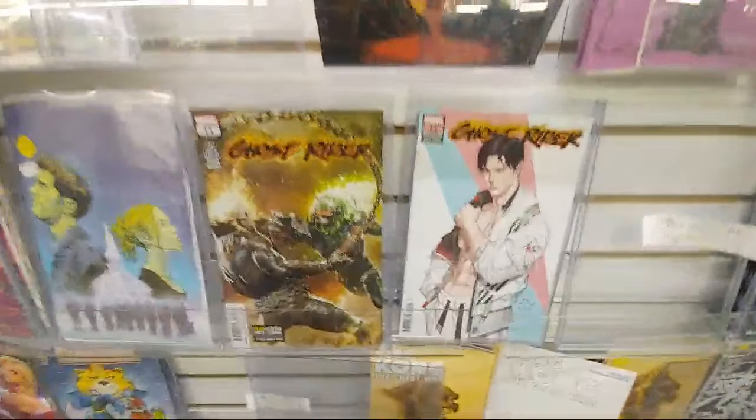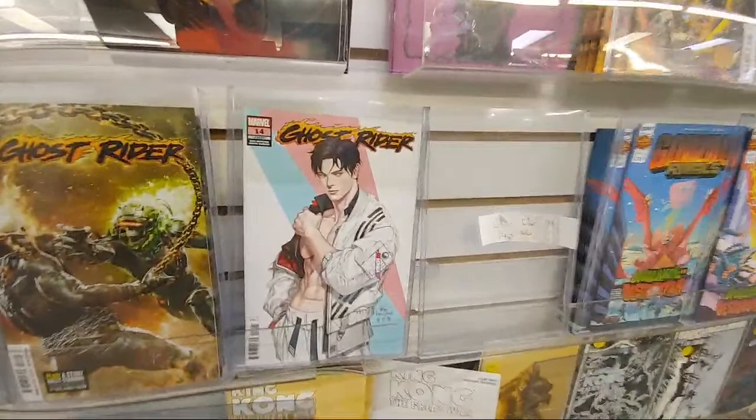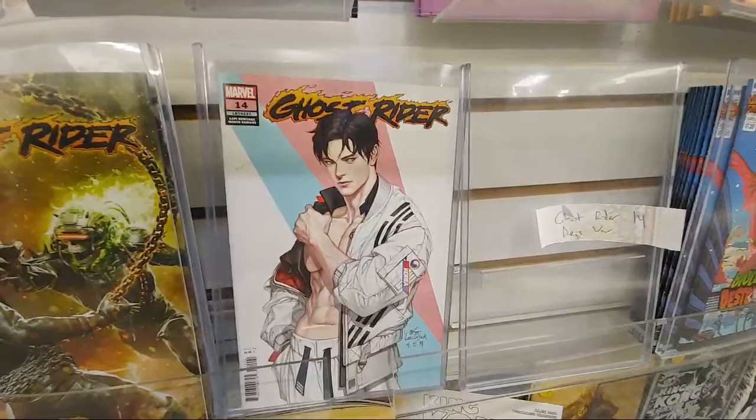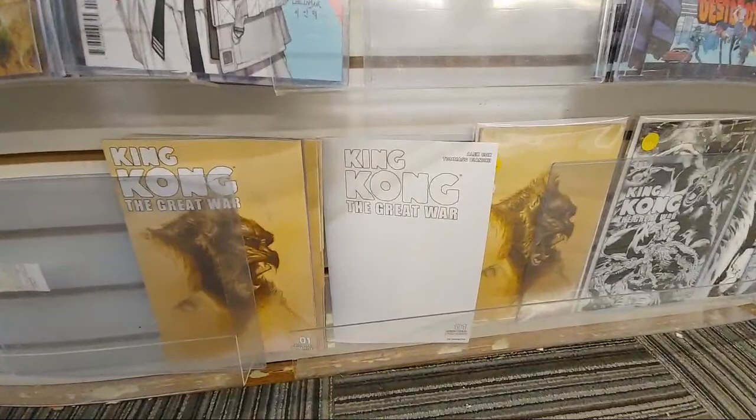New Ghost Rider issue 14 — yeah, that's a sick cover. I'm not sure who did the artwork on that. And there's an Yuki Lee variant — another one of the AAPI — legacy 257. King Kong — we're missing cover A on King Kong Great War.